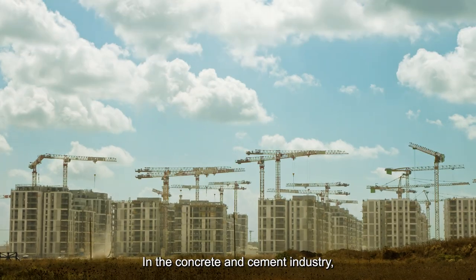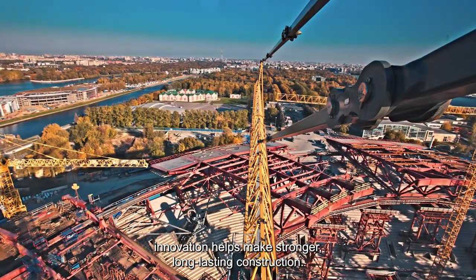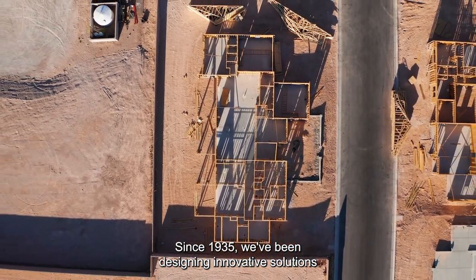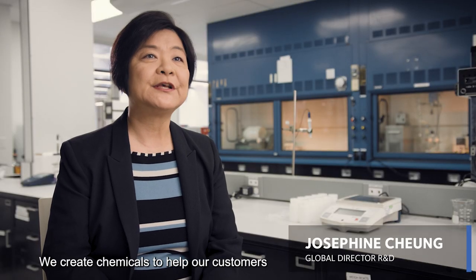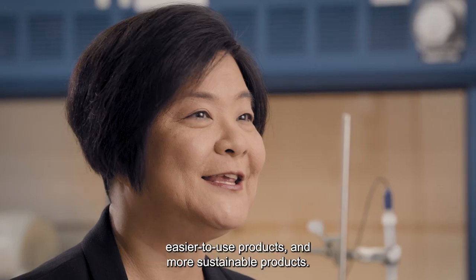In the concrete and cement industry, innovation helps make stronger, long-lasting construction. Since 1935, we've been designing innovative solutions for cement and concrete construction. We create chemicals to help our customers create better products, more efficient products, easier to use products, and more sustainable products.